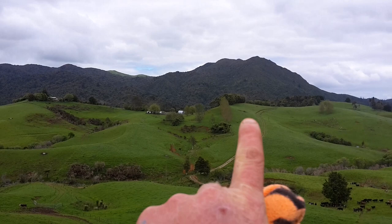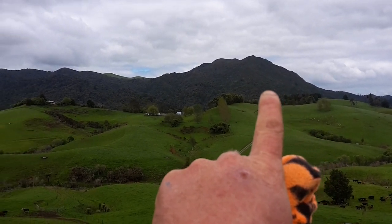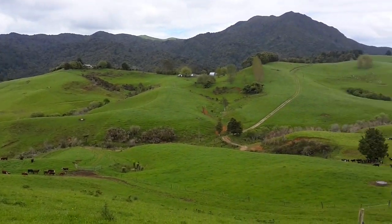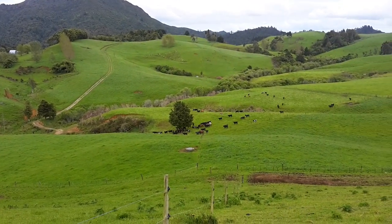That's Mount Grangerhacki right there, and Mount Tiara just there. It's a wicked view from up here.